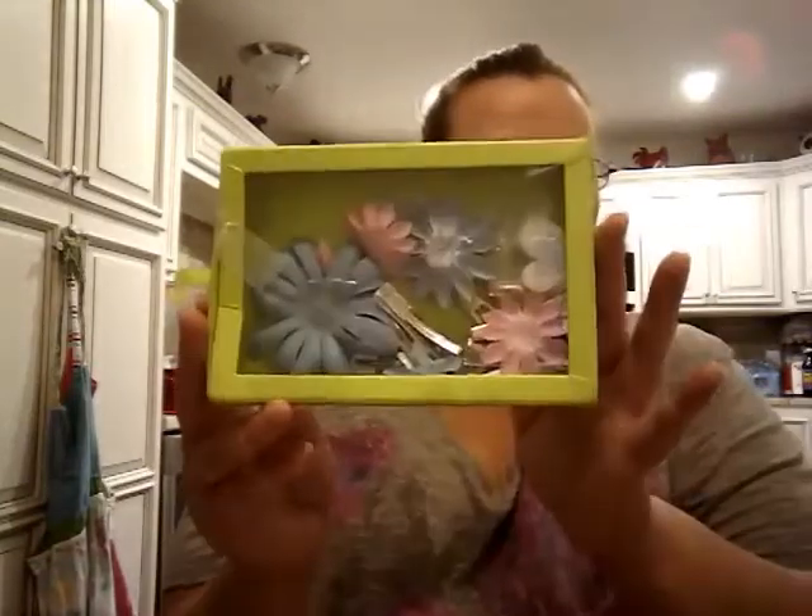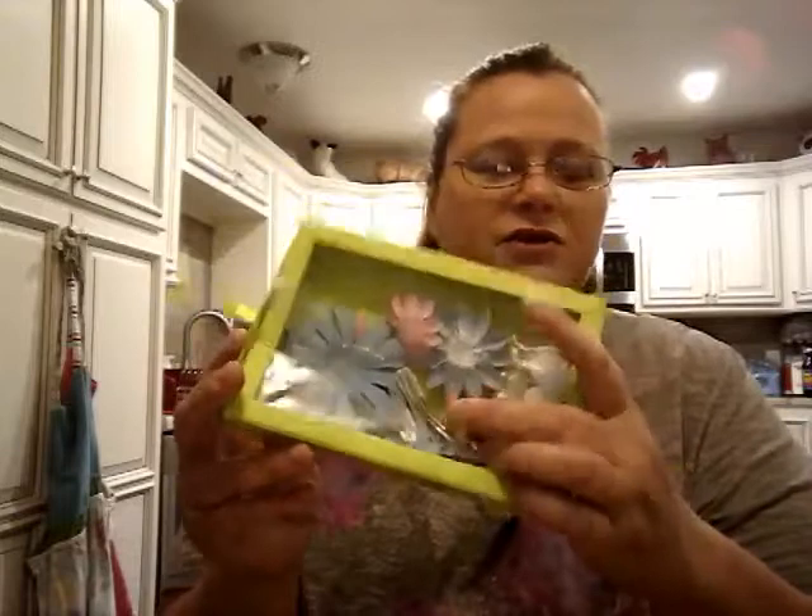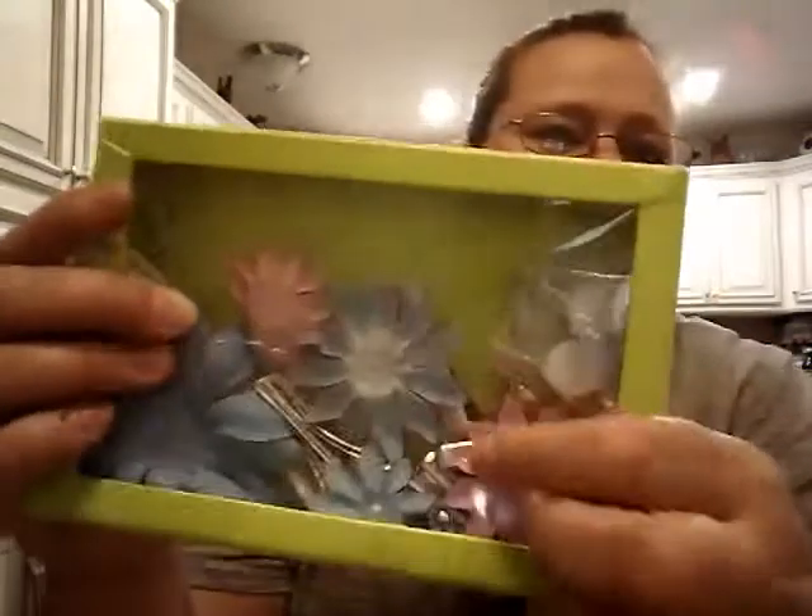I also picked up this little box of flowers. There are little clips in here, and I will probably make these into little paper clips — so that'll be fun.